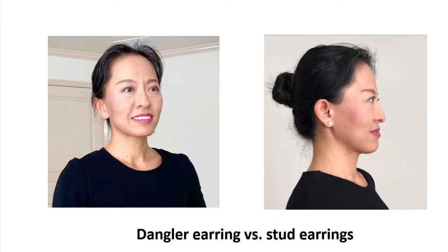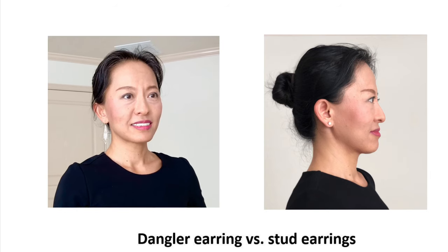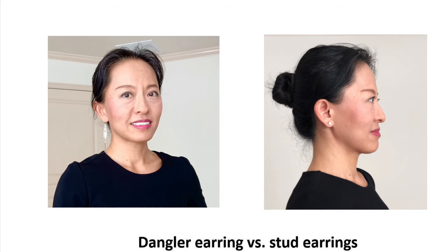A side note: don't crowd yourself with earrings, necklace, bangles, and all these items all at once — that will confuse the eyes. Tone it down. For example, if I wear earrings today, I will not wear a necklace, or vice versa. Keep it cleaner and you will look much better.